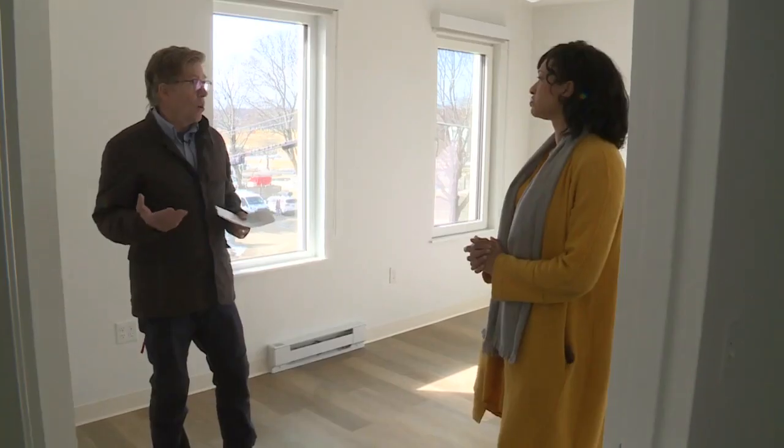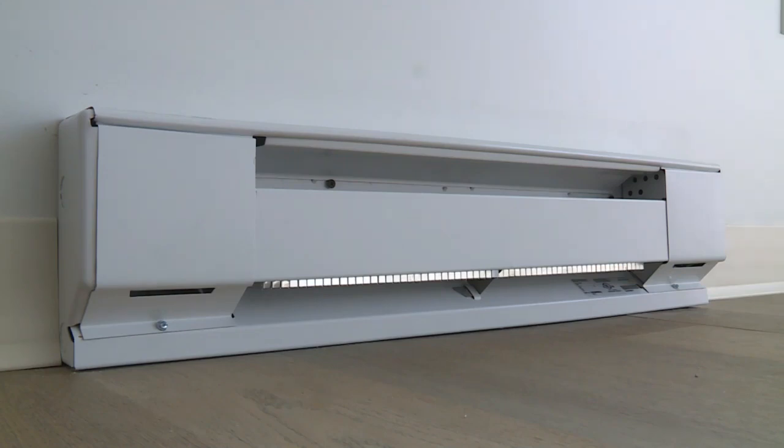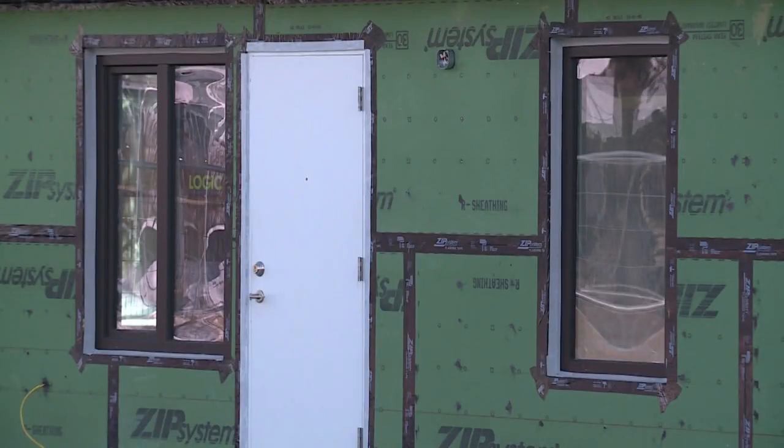Heating costs are 80 to 90% less than a typical code building. If you see right here, we have about a 2-foot strip of electric baseboard. Waterman says that these affordable housing units will help rent-burdened Mainers avoid having to pay extremely high utility bills.